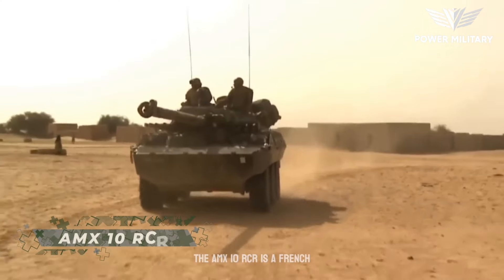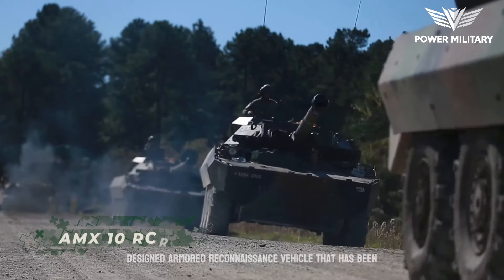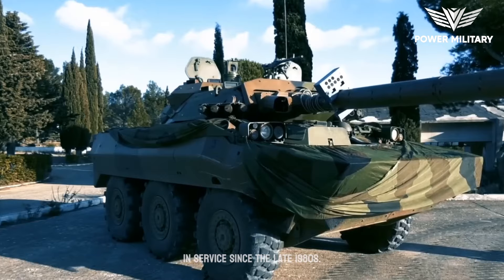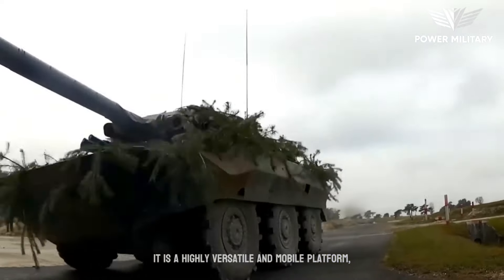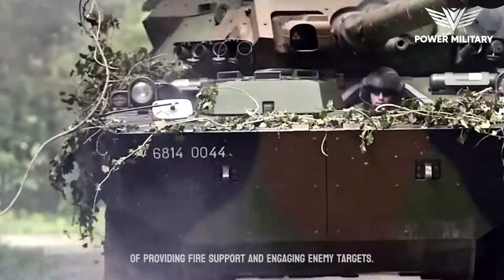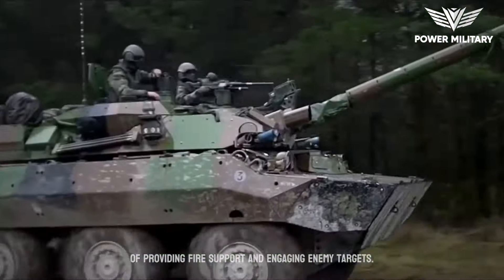The AMX-10 RCR is a French-designed armored reconnaissance vehicle that has been in service since the late 1980s. It is a highly versatile and mobile platform, primarily used for reconnaissance missions, but also capable of providing fire support and engaging enemy targets.